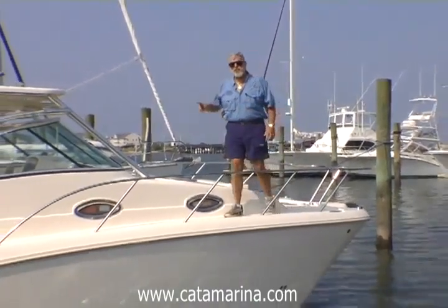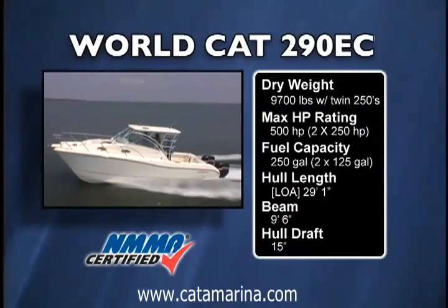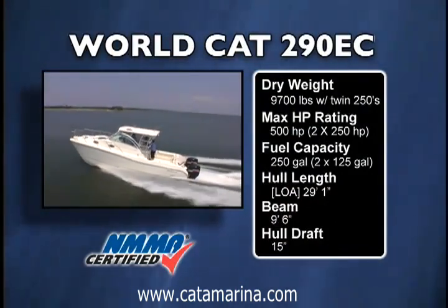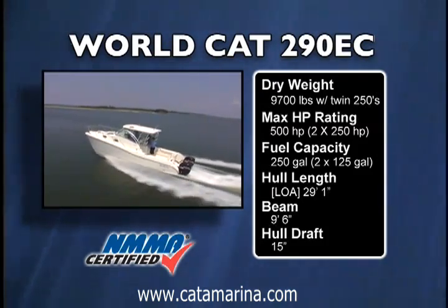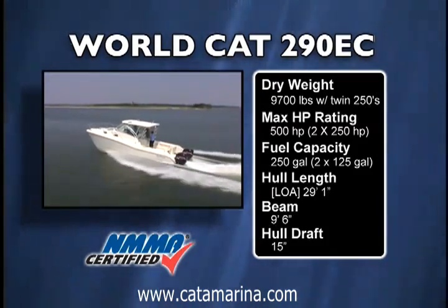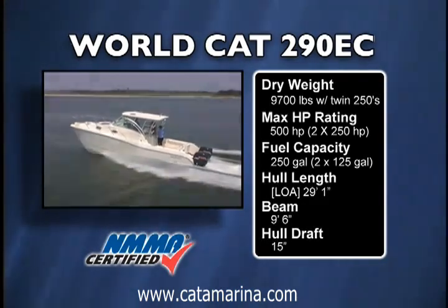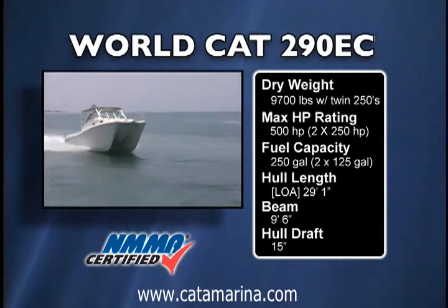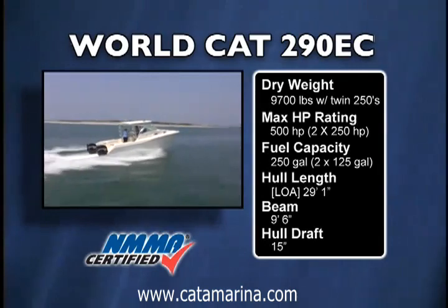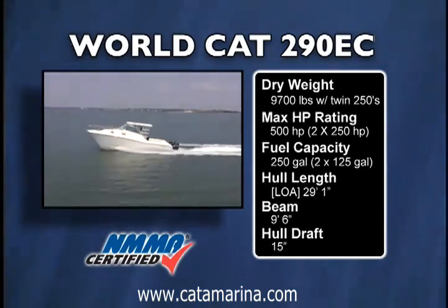The WorldCat 290 EC with a pair of Suzuki 250 horsepower four-stroke outboards cruises very economically at 4,500 RPM running 29 miles per hour. At that speed you can expect somewhere around 1.8 miles to the gallon. Its top speed is just at 40 miles per hour turning 5,800 RPM, and you're still getting over a mile per gallon — 1.3 miles per gallon at top end.